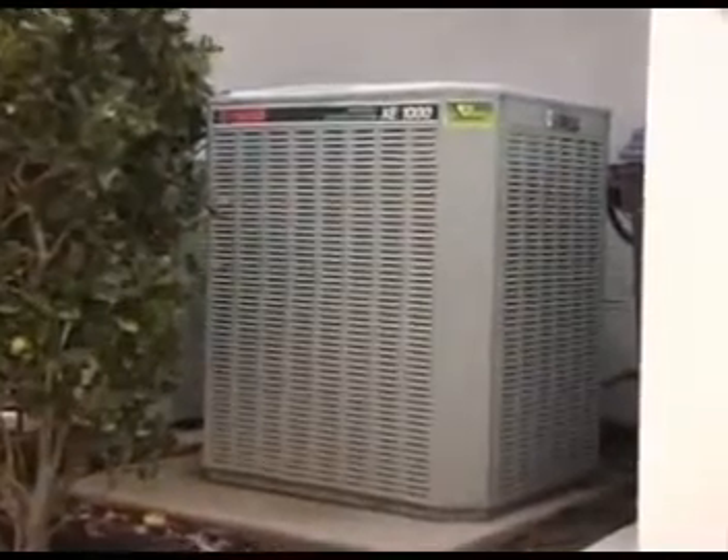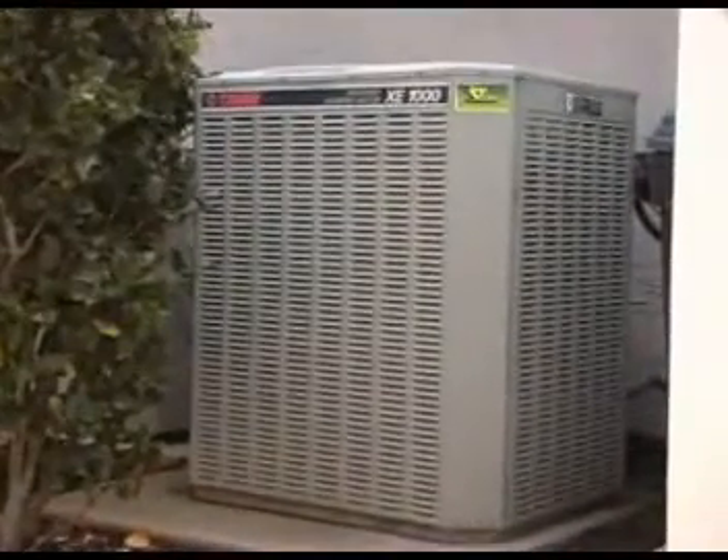The electricity we receive in our homes and businesses comes from a distant power plant. A generator in the power plant produces a substantial electric current. This electricity then travels along cables to a transformer, which changes electricity from low voltage to high voltage.